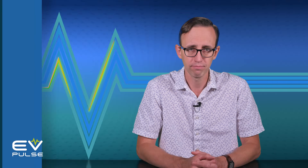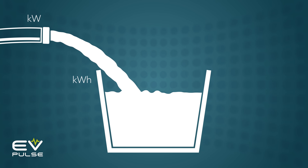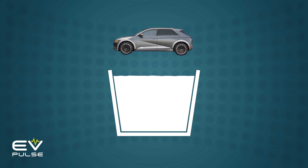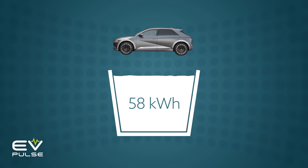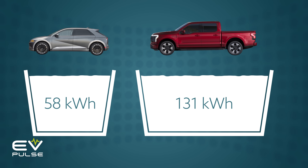So kilowatts relate to charging and motor output. But getting back to kilowatt hours — as mentioned, that term is used to describe energy storage, specifically the capacity of a vehicle's battery pack. This is no different than the size of a gas tank in a conventional car or truck. If kilowatts is the diameter of the hose, then kilowatt hours is the volume of the bucket. The Ioniq 5 has a 58 kilowatt hour battery pack, while the Lightning's measures 131 — the Ford has a much bigger bucket than the Hyundai, so it can store a lot more energy.